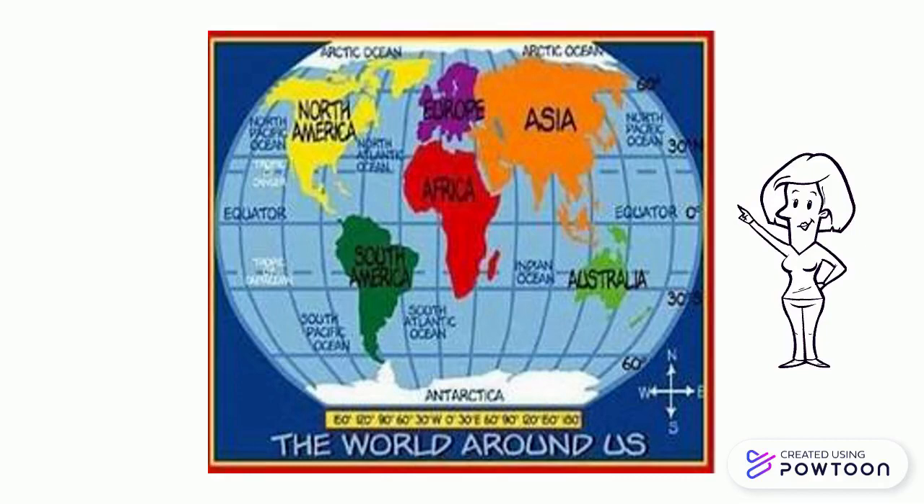This is a map of all the continents. The top one in yellow is North America. Below that in green, we have South America. To the right in purple, we have Europe. Beside it, the big orange one is Asia. Then the red one is Africa. The light green one is Australia, and at the bottom is Antarctica.